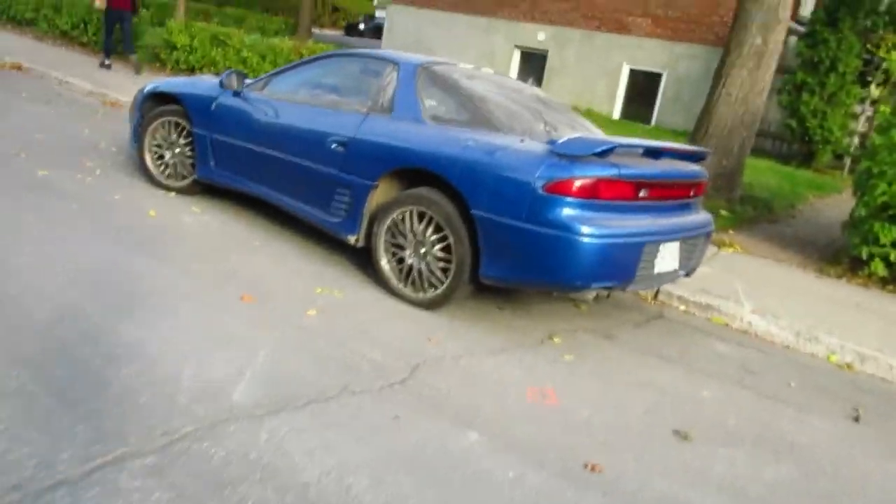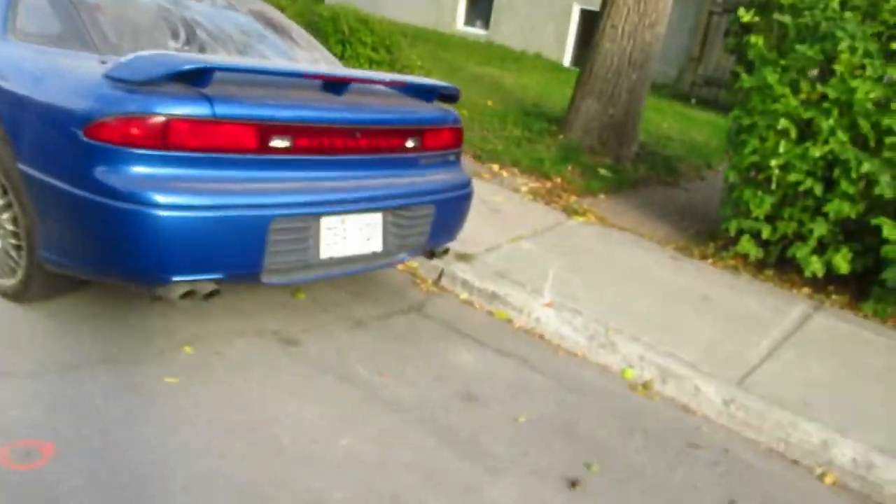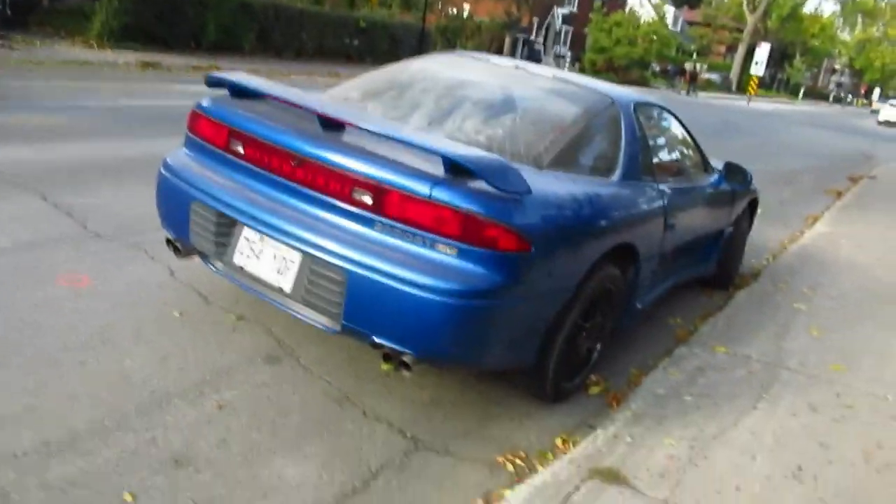It looks like she's been sitting a long time. She's full of dust — it almost looks like it was pulled out of a garage. Of course, this is the Mitsubishi equivalent of the Dodge Stealth. Same V6 motor, same frame.